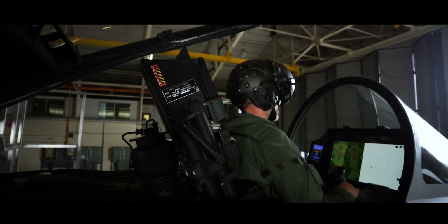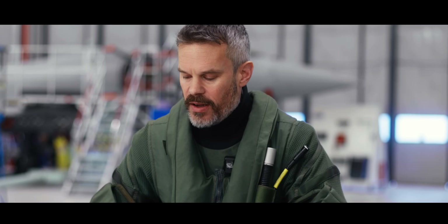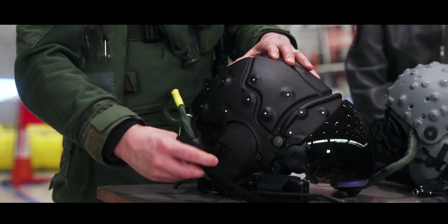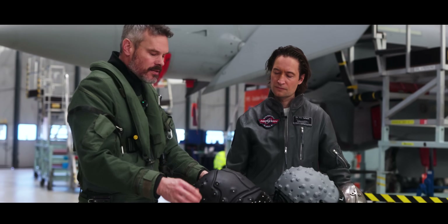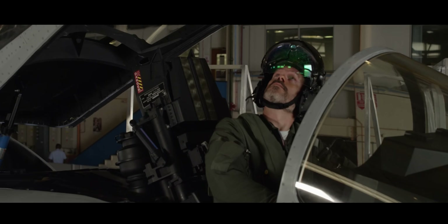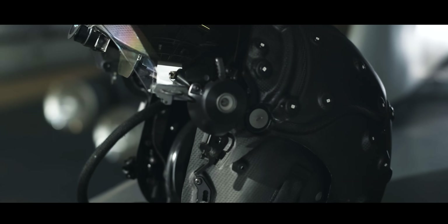The Striker 2 has digital mirror device projectors. Those need far less voltage, and as you can see, the cable that supplies the projectors is much much thinner. It's much more flexible and is much less susceptible to fatigue and damage as a result.